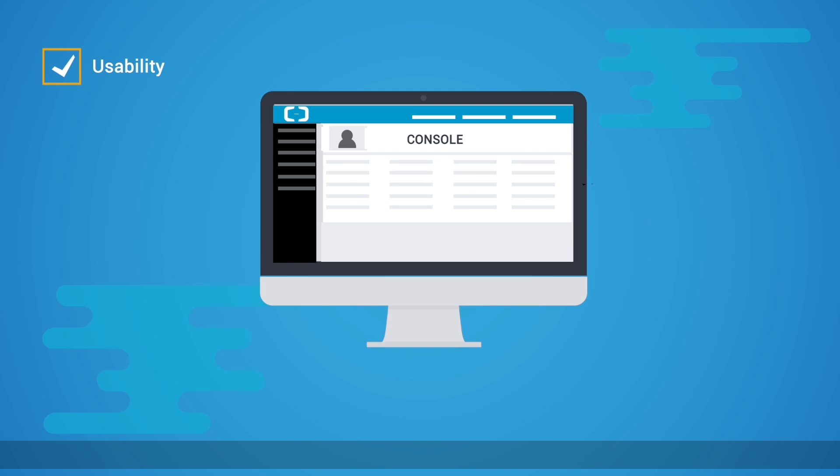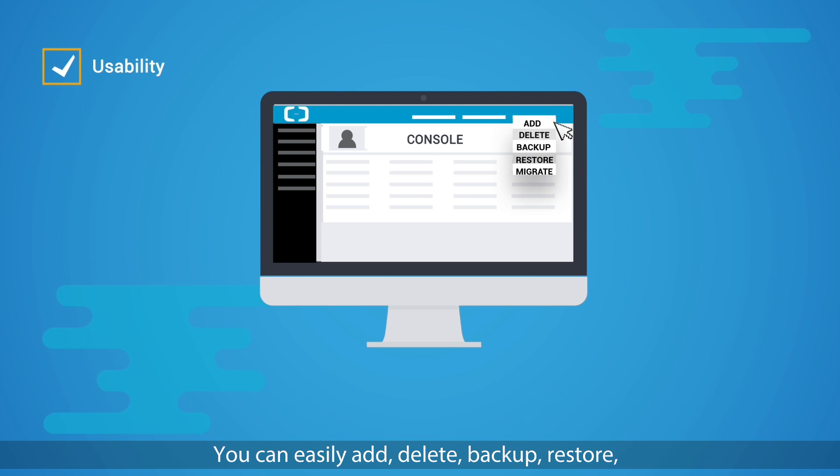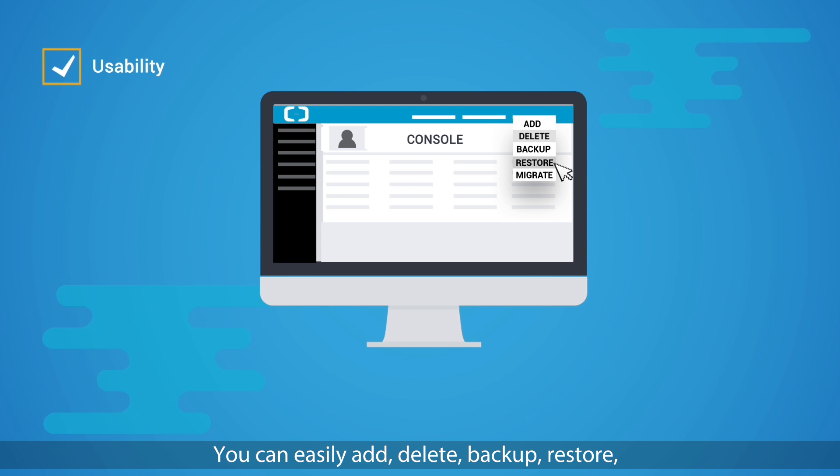It supports up to 20,000 IOPS and two terabyte storage per instance. Usability: it allows you to manage instances effortlessly using the Alibaba Cloud management console. You can easily add, delete, backup, restore, and even migrate the database with a single click.